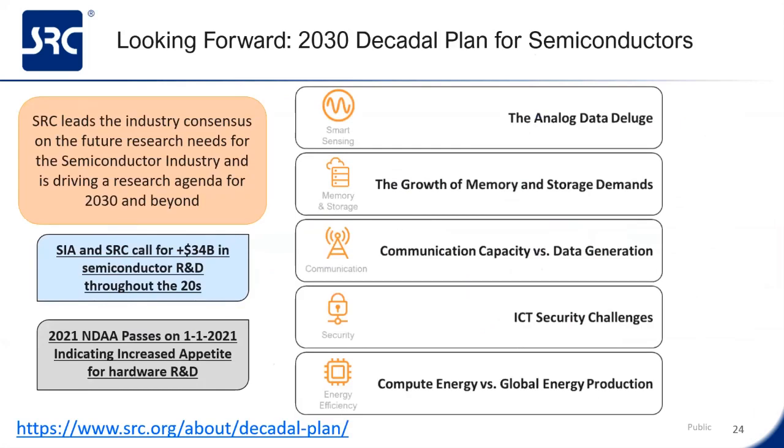SRC is leading the consensus on the future of research needs for the semiconductor industry through what we call the Decadal Plan for Semiconductors. SRC brought together experts from across industry, academia, and government to identify and quantify five seismic shifts that require research for the next decade and beyond. SRC along with SIA and its members are using this as a call for a massive increase in semiconductor R&D funding from the government in the 2020s. In January 2021, the National Defense Authorization Act was passed, indicating the government has an increased appetite for hardware R&D funding. Doesn't mean there's money now—there'll be money in the future because of this. So they're starting the process—great news for all of us.